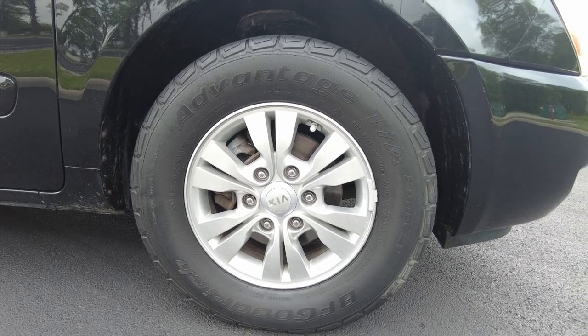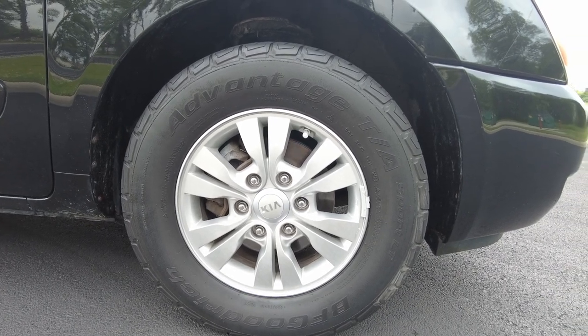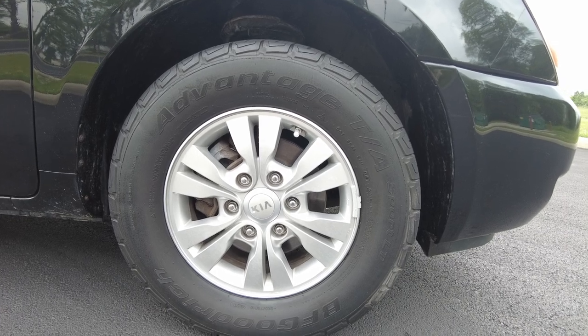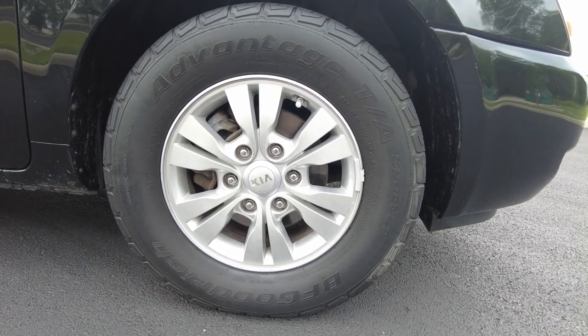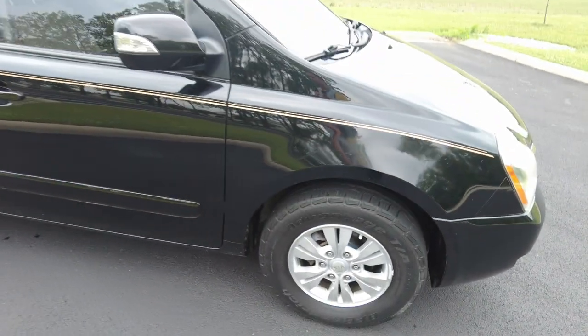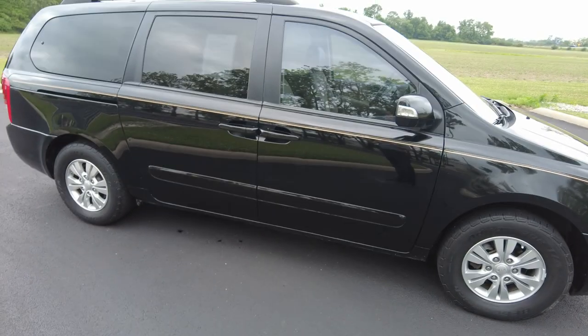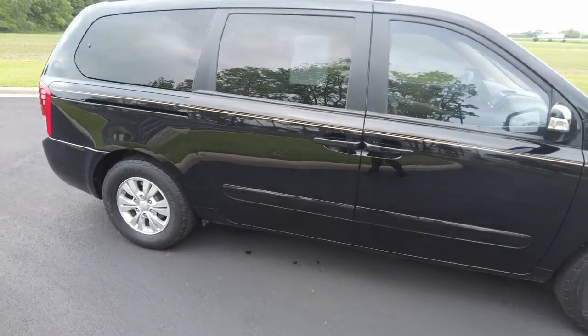It does have alloy wheels on it. The tires have been replaced probably a few times but these are dated 2019 — they're BF Goodrich and they're showing a lot of tread left on them. Very decent amount of tread. It does have keyless entry with power door control, which is a nice feature to have.